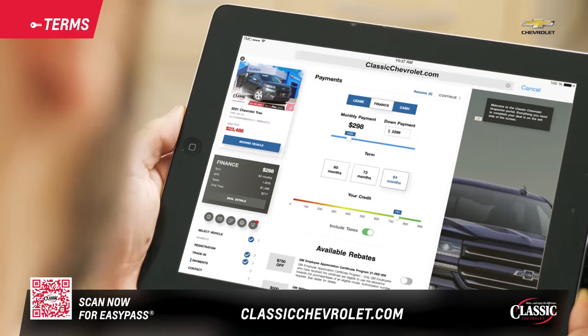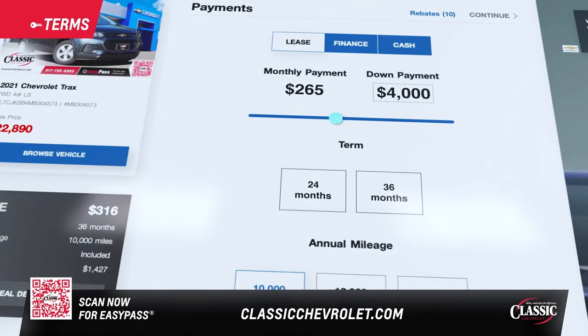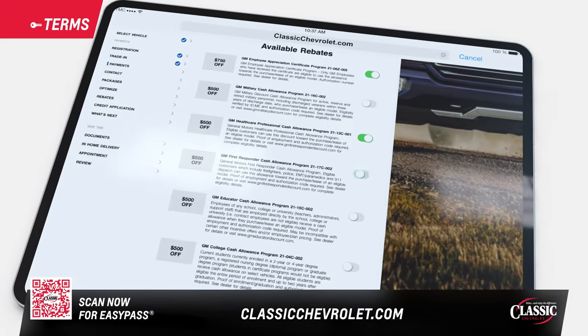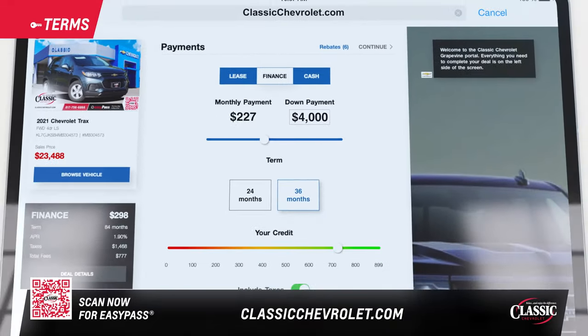Next, work the terms. Do you plan on financing or leasing? Set the down payment, the length of the term, and dial in your credit score. Rebates may appear — select the ones that apply. As you adjust the terms, your monthly payment automatically adjusts too.